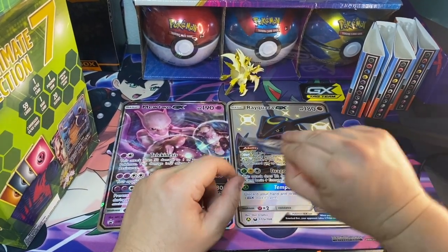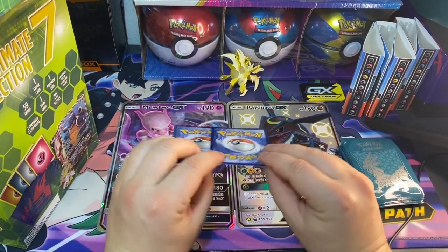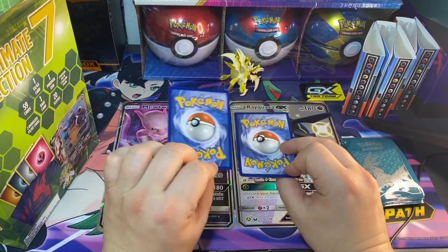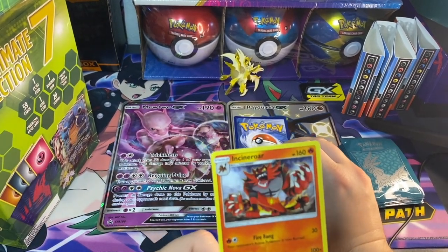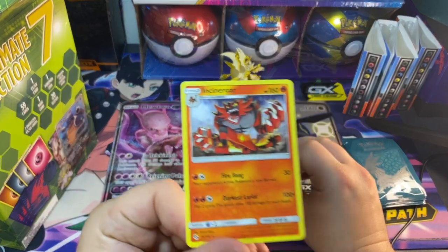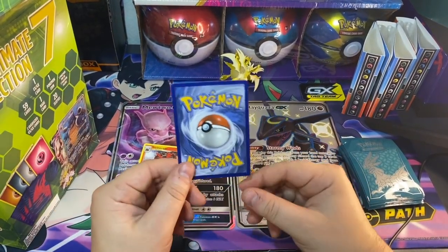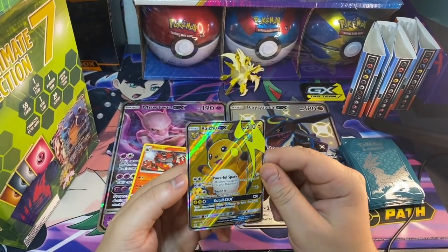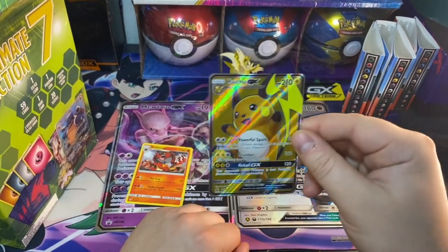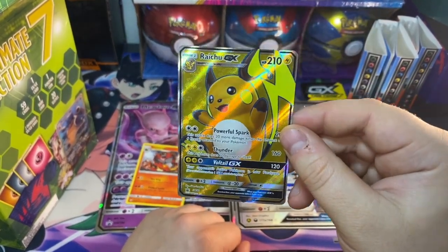We got two more cards here — one's an EX/GX and one's a rare card. Let's go — that's the rare, and we get one EX/GX card. I wonder what it could be — and it is a promo from the Shining Legends right GX box. Definitely an interesting choice.